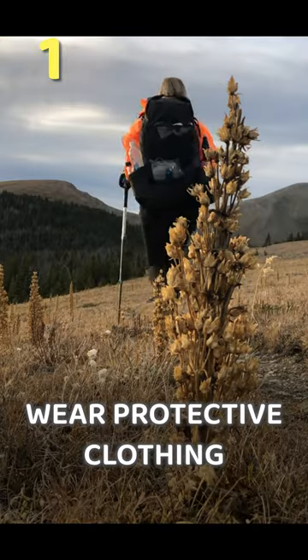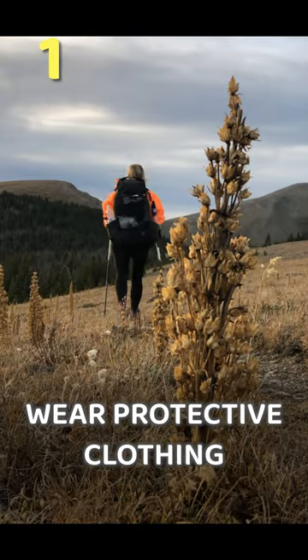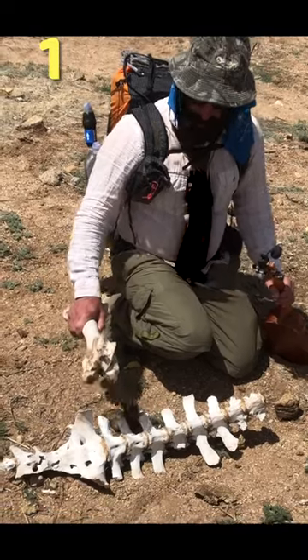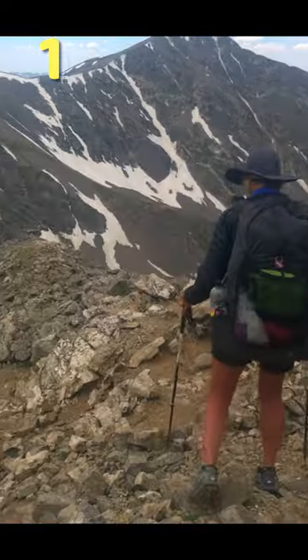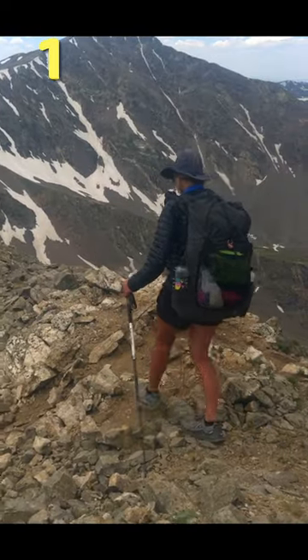Tip number one is wear clothing that protects your skin. Obviously, long-sleeve shirts and long pants are the best for sun protection. Don't forget a wide-brimmed hat to help protect your face, your ears, and your neck.